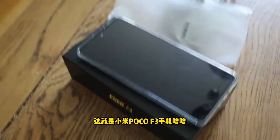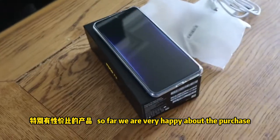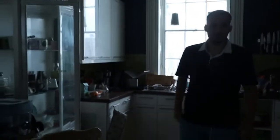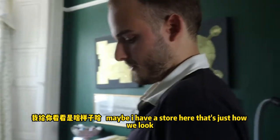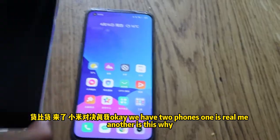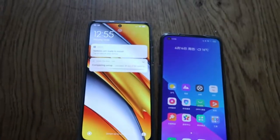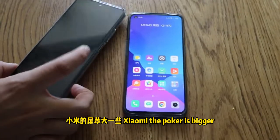So we have the Xiaomi phone POCO F3 — so far we are very happy. The F4 looks like a rugged phone. We have a store here, let's have a look. We have two phones — one is Realme, another is this one. Look at the two phones side by side — the POCO is bigger!